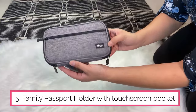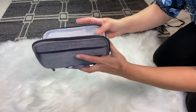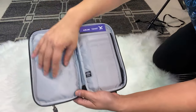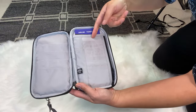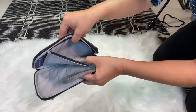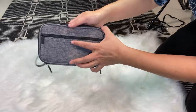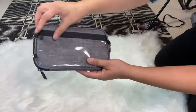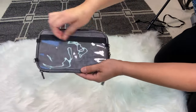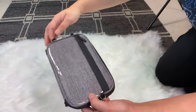Here's another family passport holder with a wristlet. It has a zippered pocket on the outside, and when you open it up you can put passports, boarding passes, a pen, cards, IDs, and a pocket for change or receipts. The great thing about this one is it has a touchscreen pocket where you can use your phone without taking it out. It comes with a strap so you can hook it around your neck or wear it as a crossbody.